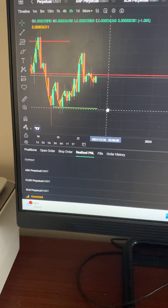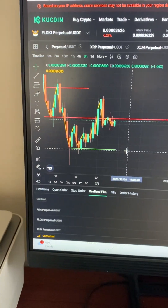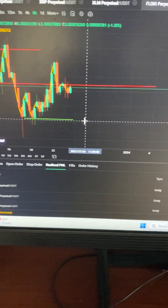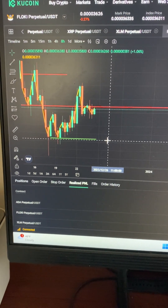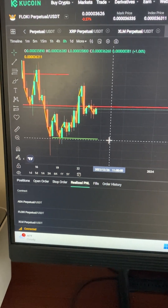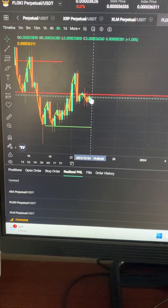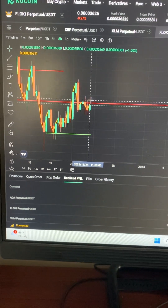It might not always work, but if you are risking based on your reward and you're winning 50/50, you can still become profitable. So we're just waiting on that eight-hour time frame, and I'm just showing you my strategy.